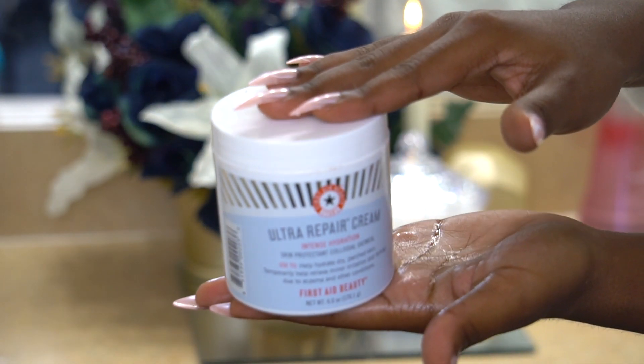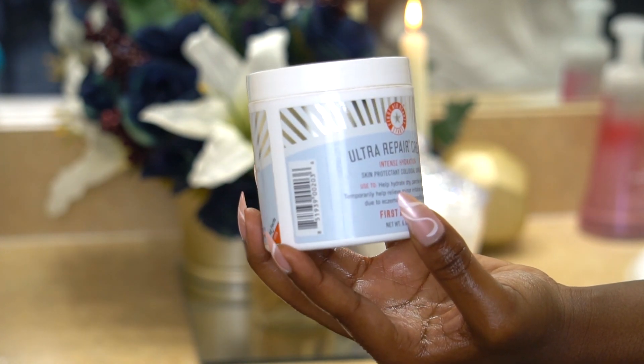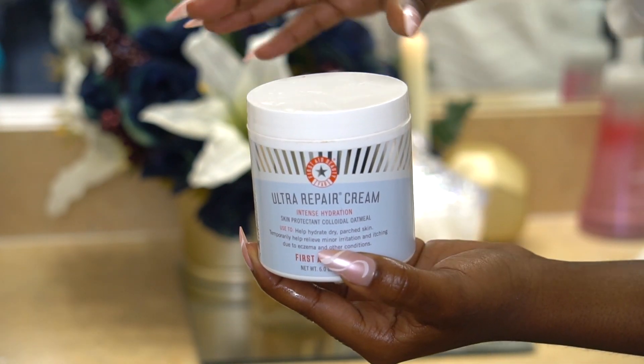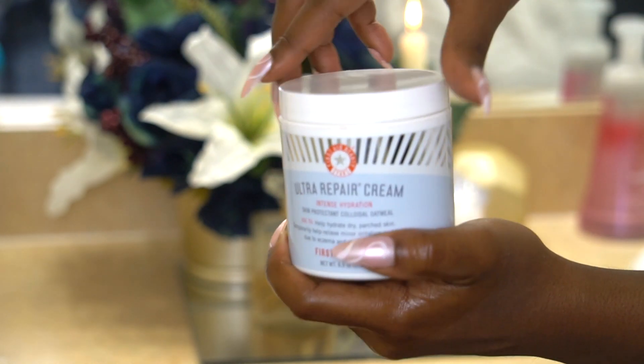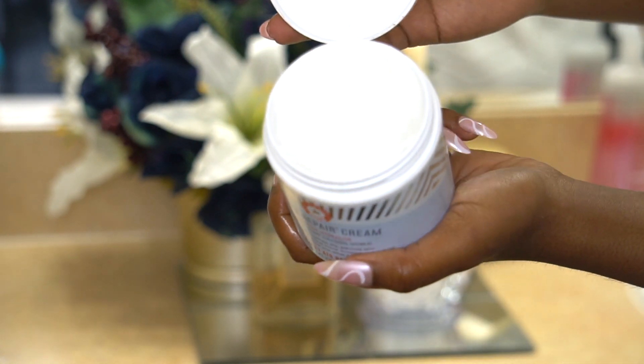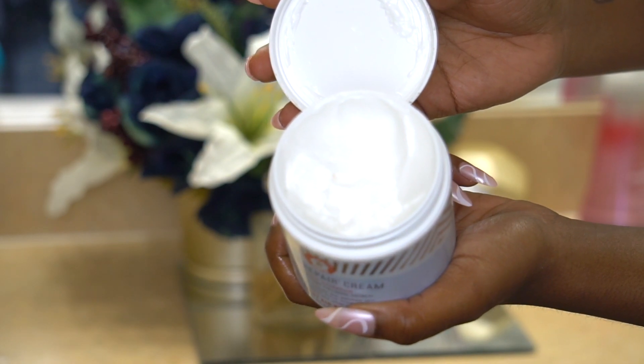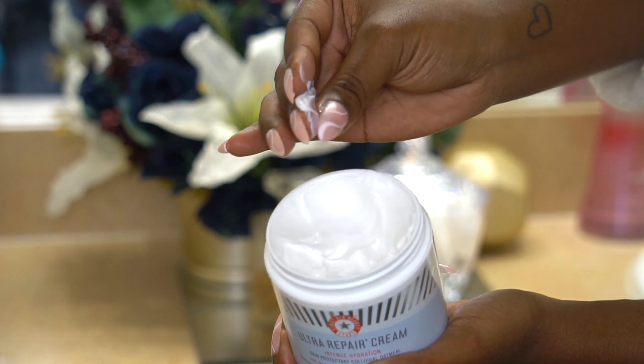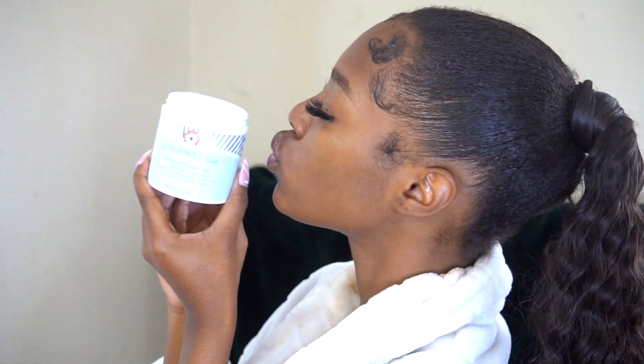My favorite but most crucial part of the routine is definitely moisturizing. Lately I've been going in with this one by First Aid Beauty — this is the Ultra Repair Cream. It is super hydrating; I literally get instant hydration from this product. The best part is you can use it all over your body. A little bit goes a long way. The texture is honestly amazing and clearly I'm obsessed.